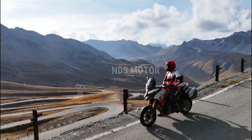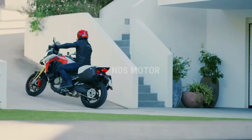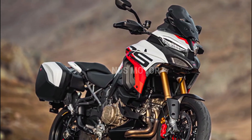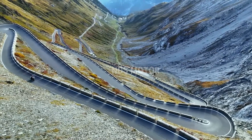Ducati, known for its high-performance motorcycles and a rich history in the world of two-wheeled engineering, has once again set the bar higher with the release of the Ducati Multistrada V4 RS. This exceptional motorcycle is a testament to Ducati's commitment to innovation and excellence, making it a true standout in the adventure touring segment.